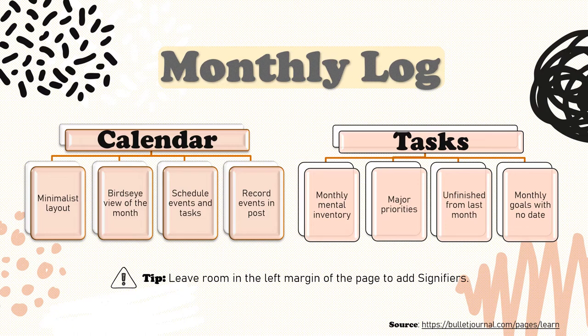The task page is designed to help you take a monthly mental inventory. What are the priorities this month? What remains undone from last month? What matters now? Get it off your mind and list it here — all your monthly chores, creative projects, reminders, and recurring tasks. A tip here: leave some room in the left margin of the page to add signifiers to mark your important entries. Signifiers, as we discussed before, are asterisks, exclamation marks, or any other symbol that denotes importance or priority.